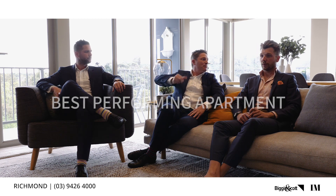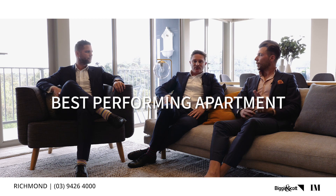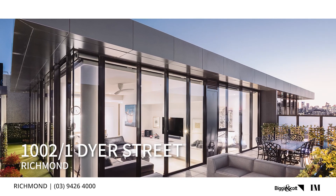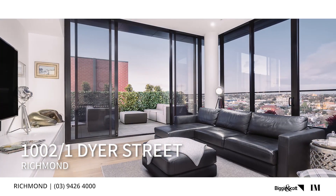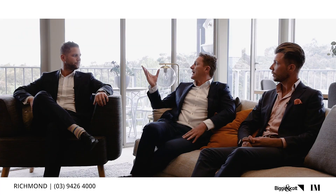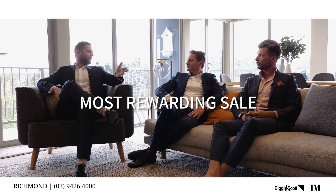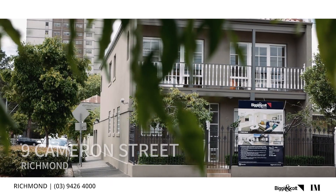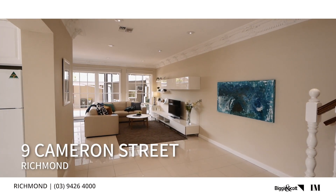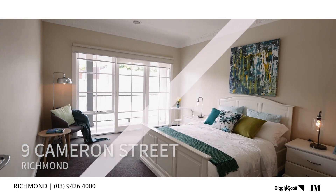Best apartment is 1002 at 1 Dyer Street — an undisclosed price, but a fantastic, beautiful apartment. Andy and Talia did really well with that one. Most rewarding sale was probably Cameron Street recently — we started a fair way back in negotiations, but terrific buyers and sellers and we were very satisfied bringing that one together.